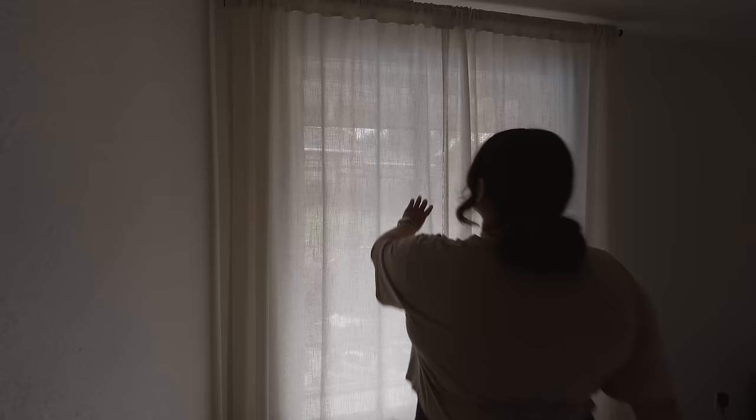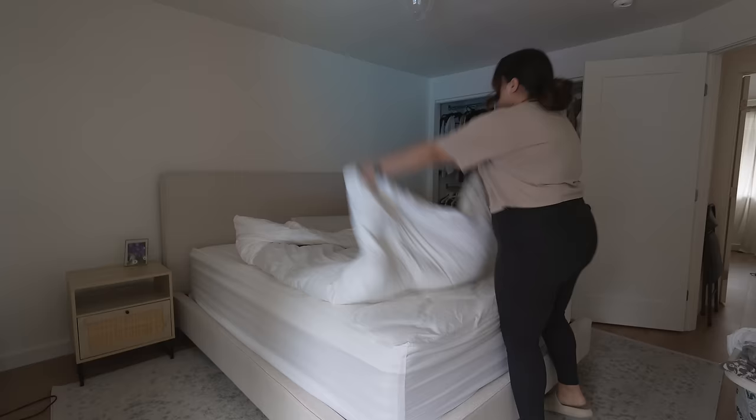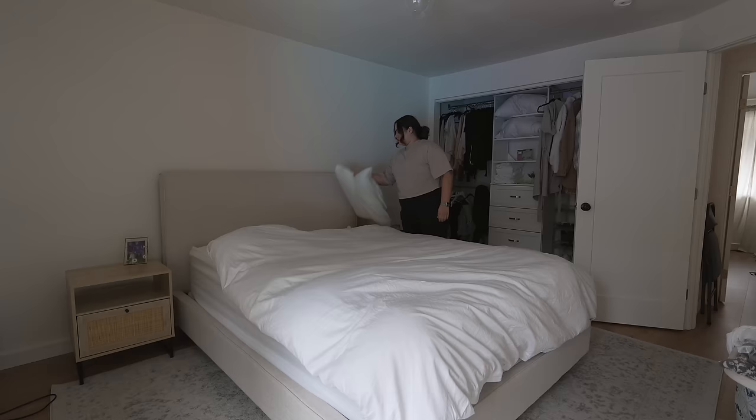I would say this pretty much lasts you all day. But if you want it to look this dark the whole day, then about eight hours later you'll have to lightly reapply and wipe off. I think it's so worth it because you don't have to reapply multiple times per day.